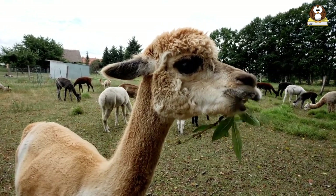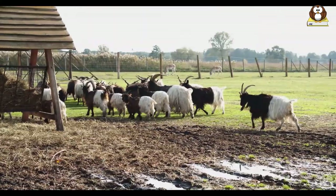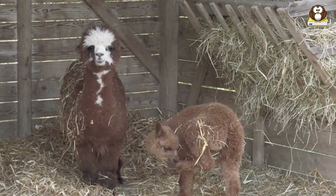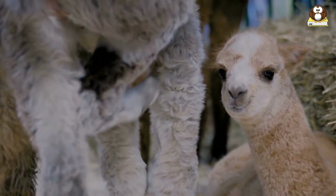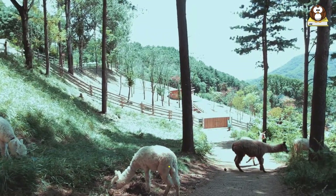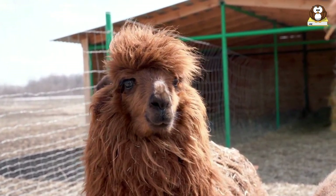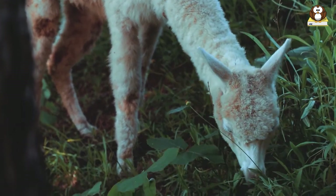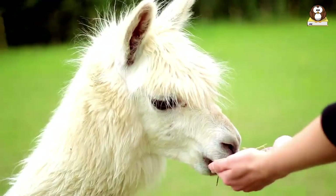Mini alpacas require a shelter to protect them from bad weather and predators. The shelter doesn't need to be complicated — a three-sided structure with a roof is often sufficient, with the open side not facing the wind. Each alpaca should have at least 40 square feet of space, so for a single mini alpaca, a shelter of approximately 200 cm by 200 cm should be sufficient. The flooring should be dirt or another slip-resistant material to prevent injuries, and the shelter should be secure against predators such as dogs, coyotes, and foxes. While alpacas can do fine outside in average climates, they will need better shelter during severe cold, extreme heat, and heavy rain.